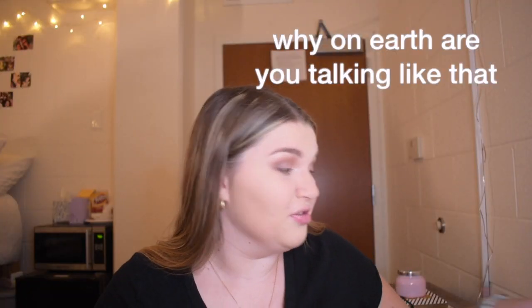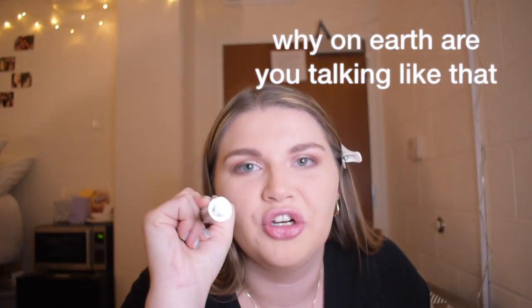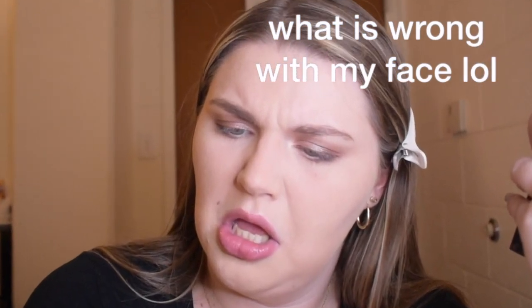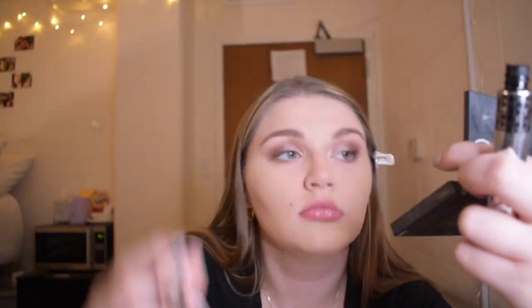You know what's also iconic? The Dior Show Iconic Overcurl mascara. I like it so much — I have it in waterproof and non-waterproof. I probably shouldn't be using waterproof mascara because that's why my eyelashes are falling out. Curl your lashes, people — it's underrated. This is a lash curler from Revlon. Look at the difference — hot to not, people.